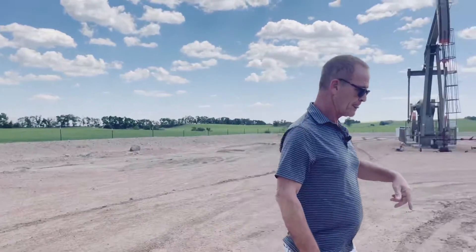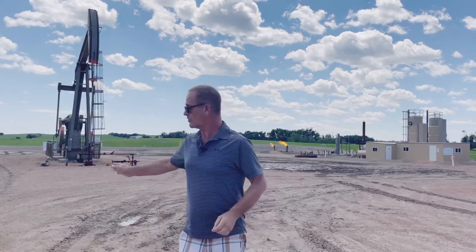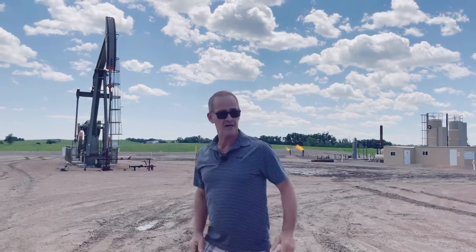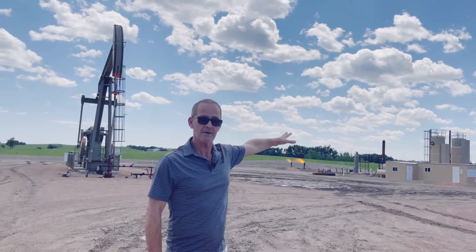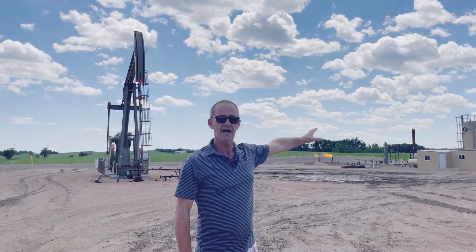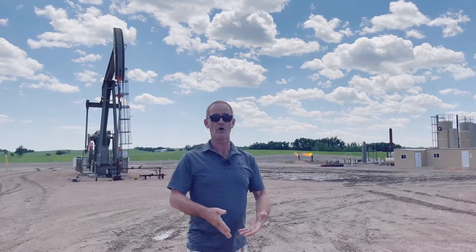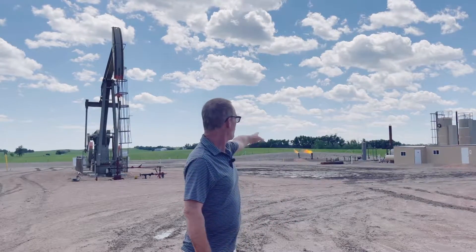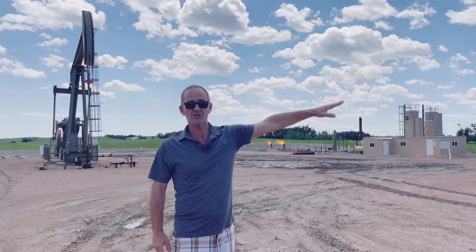Over here you can see those two stacks back there — that's called a treater shack. The oil will come out of the wellhead and it'll be piped into these shacks over here. It heats it up to give or take 190 degrees, and what that does is it separates the water out of the oil, because water is heavier than oil.